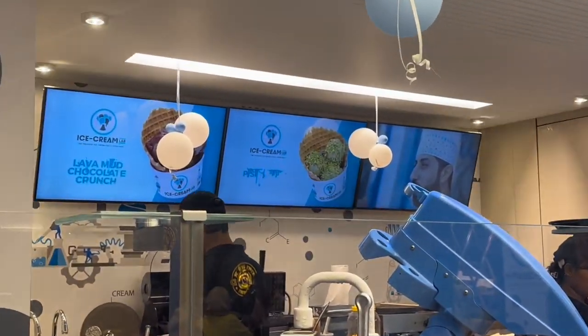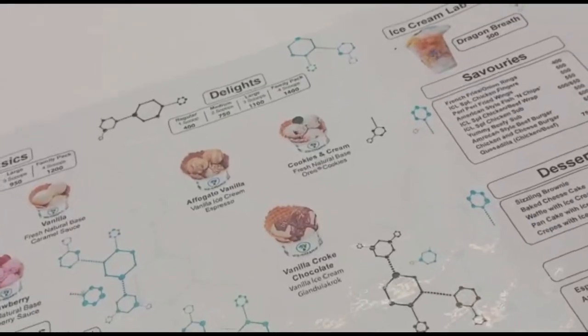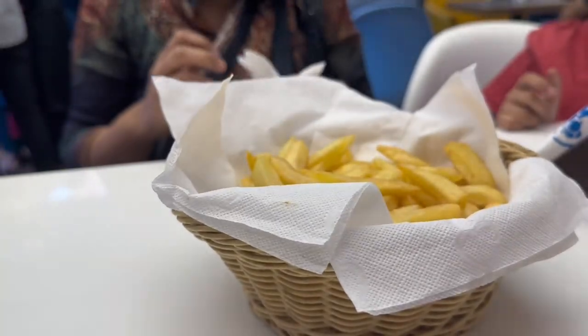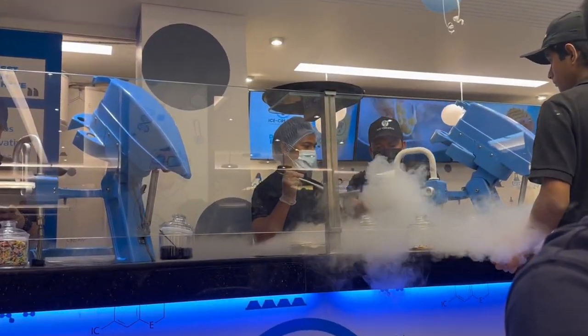As soon as I entered, I saw that everyone was having something called dragon breath, so I ordered a cookies and cream ice cream and the dragon breath along with it. I ordered some fries as well, which arrived before anything else. The fries were pretty good, however they were a bit salty.